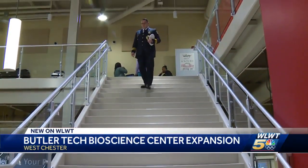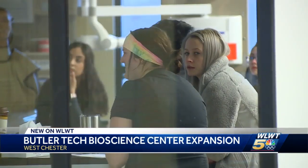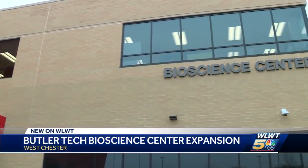Cook says the blended learning campus helps students transition into the real world and gets them ready to take on a new career in the medical field. In West Chester Township, Natalie Clark, WLWT News 5.